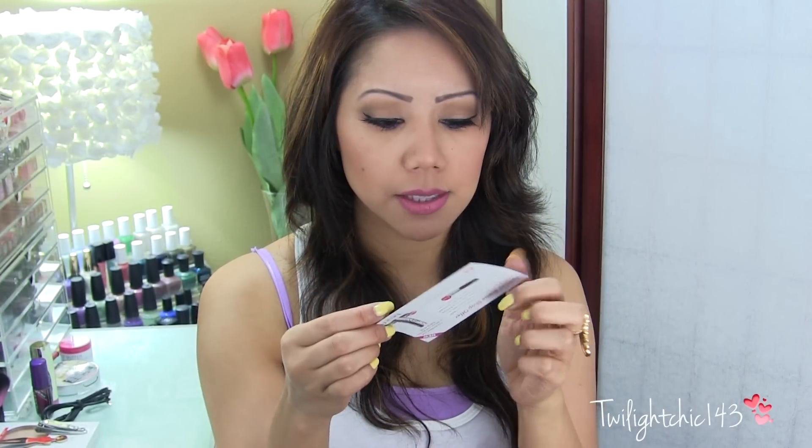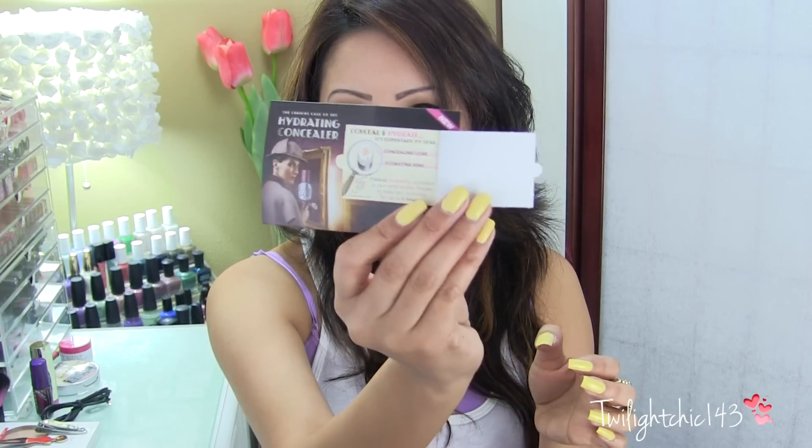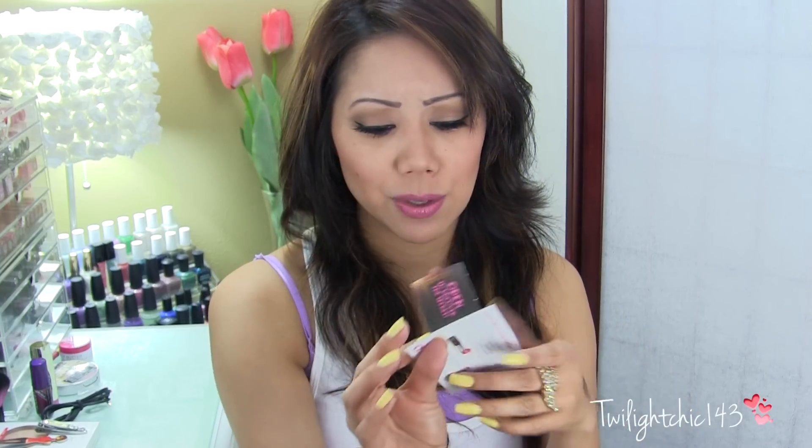In here I also have this little card, which is from Benefit. This is the Fake Up, and it's basically just explaining about their new concealer.